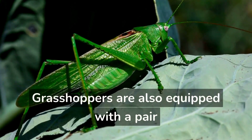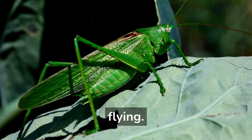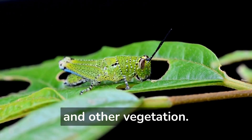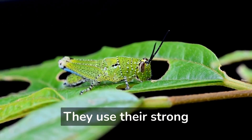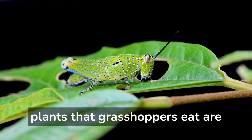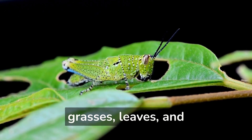Grasshoppers are also equipped with a pair of wings, which they use for flying. A grasshopper's diet consists mostly of plants and other vegetation. They use their strong jaws to bite and chew their food. Some common plants that grasshoppers eat are grasses, leaves, and flowers.